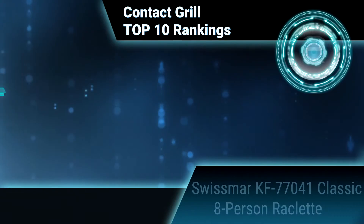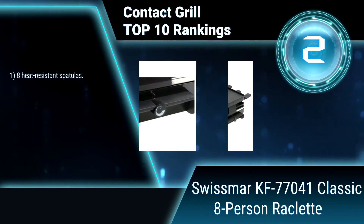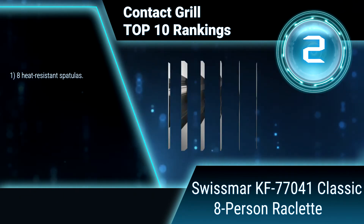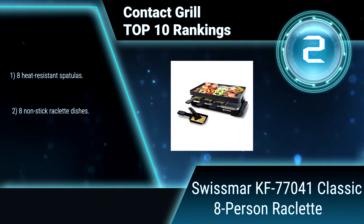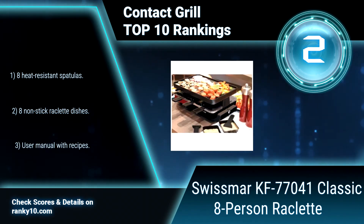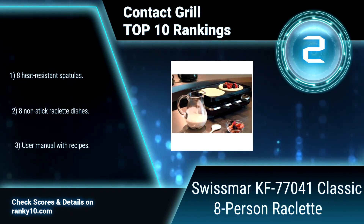Ranking number 2: Swiss Mart KF 77041 Classic 8-Person Raclette. Add variety to your next dinner party by introducing your guests to healthy and delicious raclette grilling with this classic raclette grill. The non-stick surface grills your favorite meat and vegetables while your cheese and sauces broil to perfection below. Includes 8 heat-resistant spatulas, 8 non-stick raclette dishes, and a user manual with recipes.